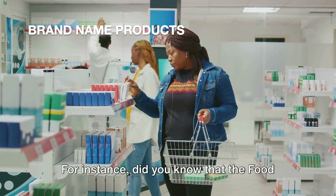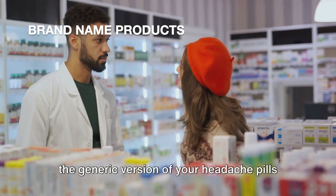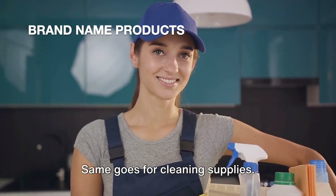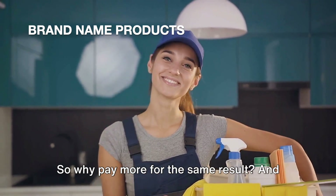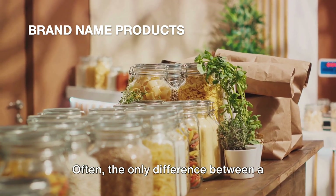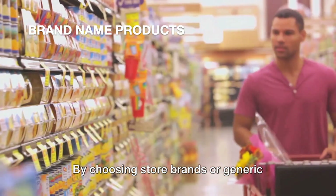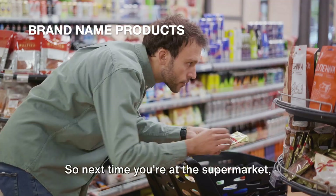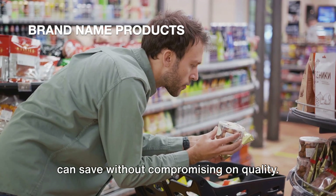This is particularly true for products like over-the-counter medication, cleaning supplies, and pantry staples. The FDA requires that generic medication must perform the same way as the brand name version — meaning generic headache pills are just as effective but usually cost a lot less. The active ingredients in cleaning supplies are often the same whether you're buying a brand name or a store brand. And for pantry staples like rice, pasta, and canned goods, often the only difference between brand name and store brand is the packaging. By choosing store brands or generic products, you can save a significant amount of money. So next time you're at the supermarket, take a moment to compare prices and ingredients. You might be surprised at how much you can save without compromising on quality.